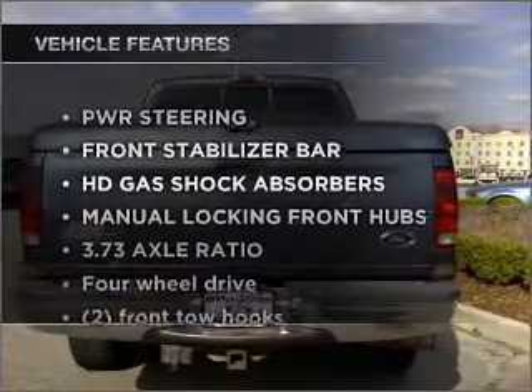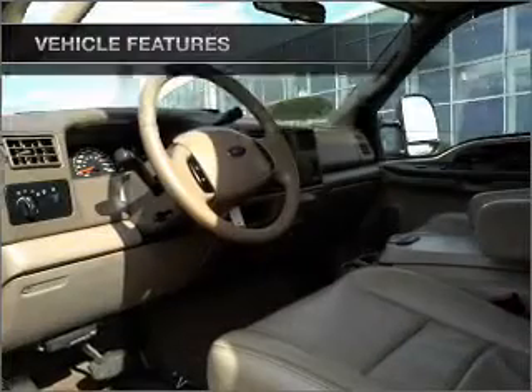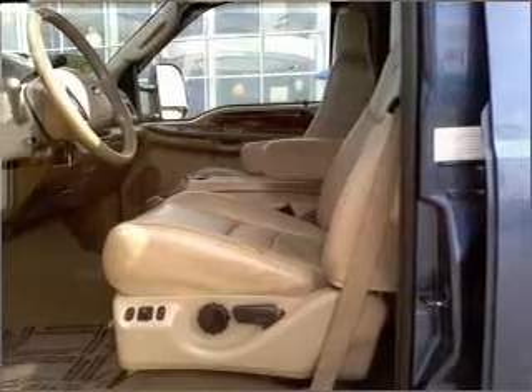With these notable features, you won't want to miss out on the opportunity to own this amazing vehicle: air conditioning, power windows, power steering, cruise control, and an adjustable tilt steering wheel.